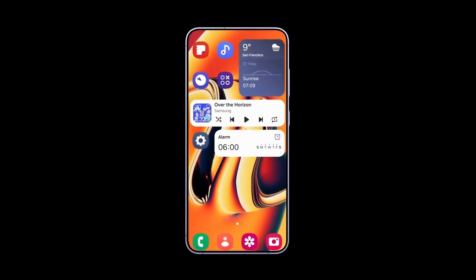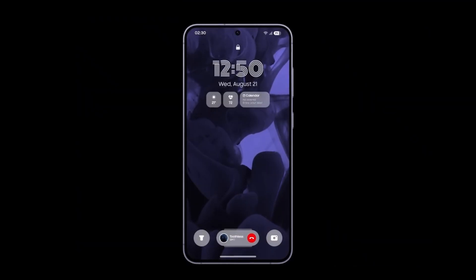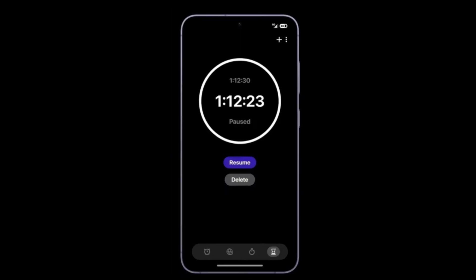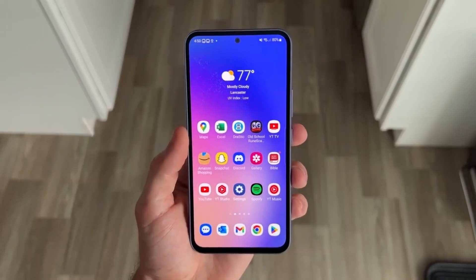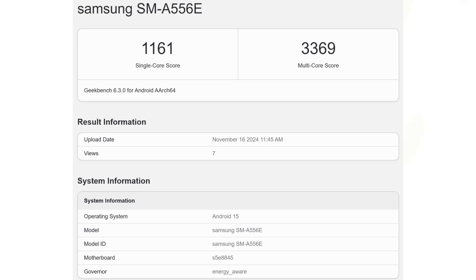With these promising benchmark scores and the upcoming software enhancements, the Galaxy S24 Fan Edition is shaping up to deliver impressive performance while incorporating the latest features of One UI 7. The Galaxy A55 has also been spotted on the Geekbench benchmark site running Android 15.